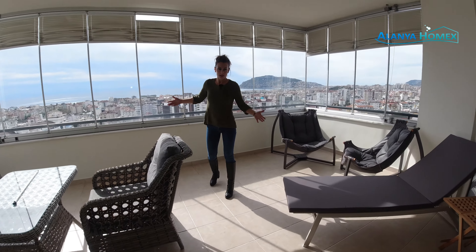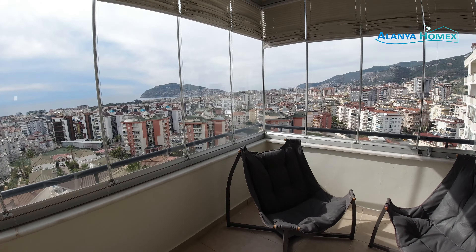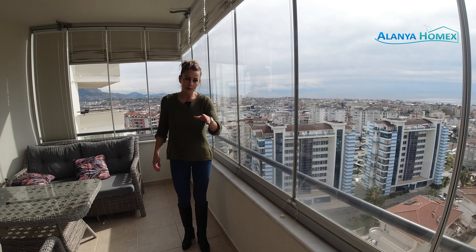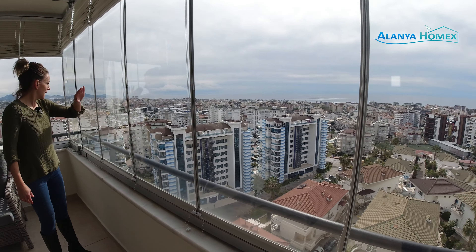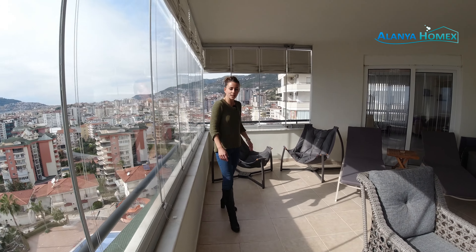Wenn das mal nicht ein Ausblick ist, Freunde, dann weiß ich auch nicht mehr, was ich sagen soll. Ihr habt einen einwandfreien Burgblick, der abends natürlich atemberaubend ist. Ihr seht das Meer komplett ohne Behinderung vor euch. Und ihr seht tatsächlich da hinten bis zu den Taurusbergen einmal durch bis nach Kargejak. Wer sich auskennt in Alanya, der weiß, von was ich rede. Da fehlen sogar mir die Worte.